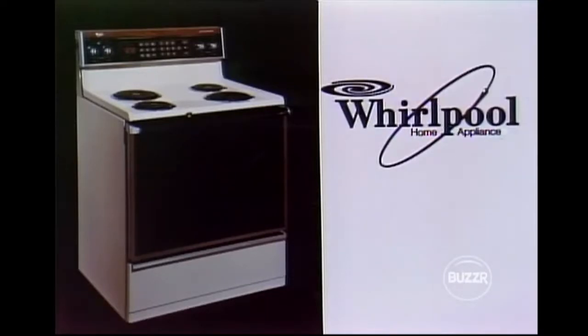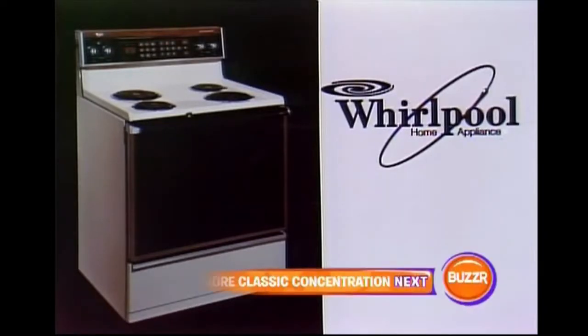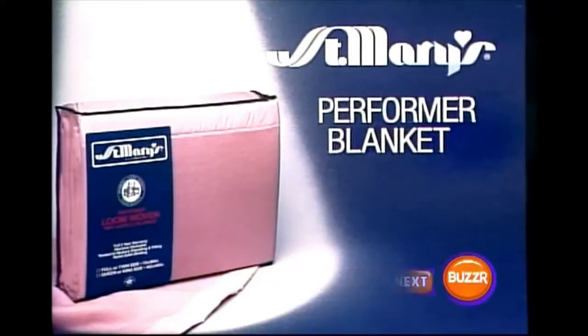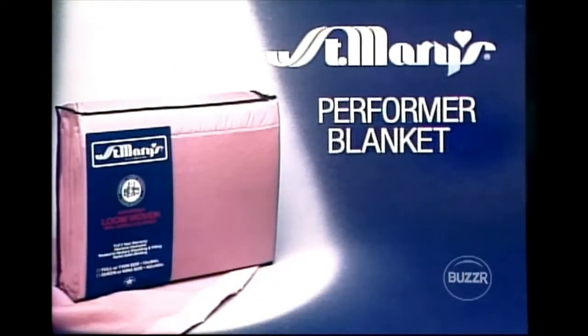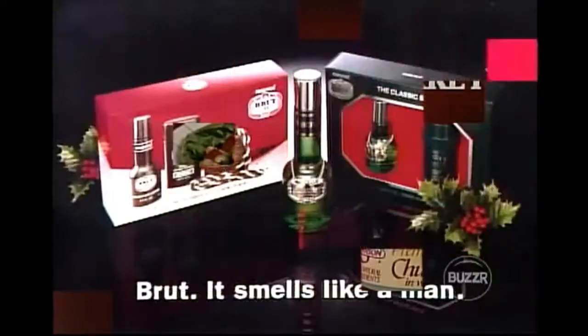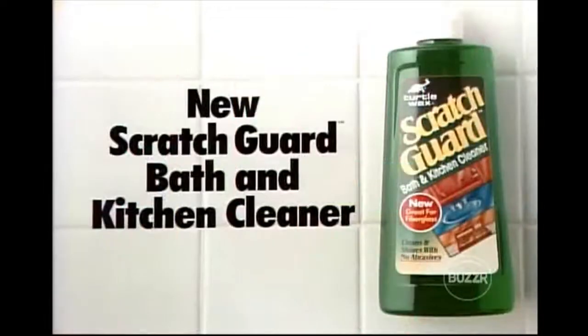A Whirlpool electric range with self-cleaning oven, electronic solid-state digital meal timer clock, lift-up cooktop for cleaning ease, and balanced cooking system, furnished by Whirlpool. Some departing contestants will receive Saint Mary's Performer Blanket — made the traditional way for over 100 years, woven on the loom for lasting quality, machine washable, furnished by Saint Mary's. New Swanson Premium Chunk Turkey — solid chunks of 100% turkey meat for great tasting salads, sandwiches, and main dish recipes. New Scratch Guard bath and kitchen cleaner — cleans and shines household surfaces without scratching, new from Turtle Wax.